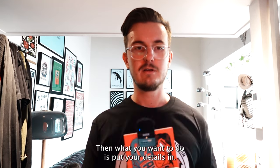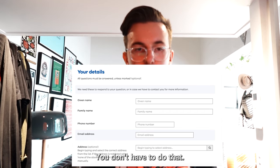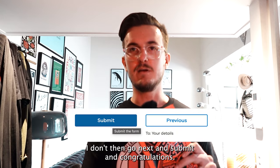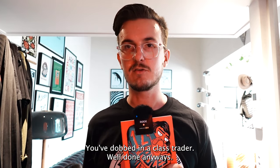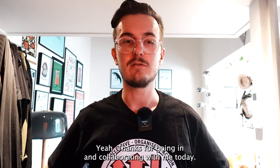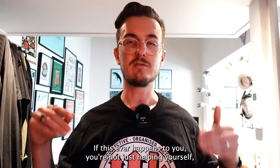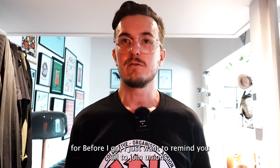Then put your details in — don't worry about putting your address in, you don't have to. Then go next and submit. Congratulations, you've dobbed in a class trader — well done! Thanks for dobbing in a class trader with me today. Please do that if this ever happens to you. You're not just helping yourself, you're helping everyone, and we need to do that more. Before I go, I just want to remind you all to join your unions. Thank you, love you.